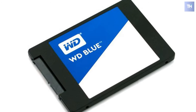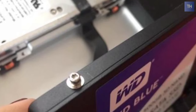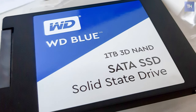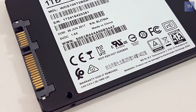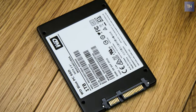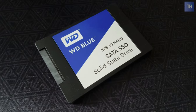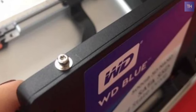Next is the Western Digital WDS100T2B0A. This Western Digital drive is designed for a variety of computing applications like gaming, HD media playback, creative software, and more. Verified for use with a wide range of desktop and laptop computers with a 2.5-inch 7mm drive bay, it features a storage capacity of up to one terabyte, a SATA 3 6 gigabyte per second interface, sequential write speeds of up to 530 megabytes per second, and sequential read speeds of up to 560 megabytes per second.